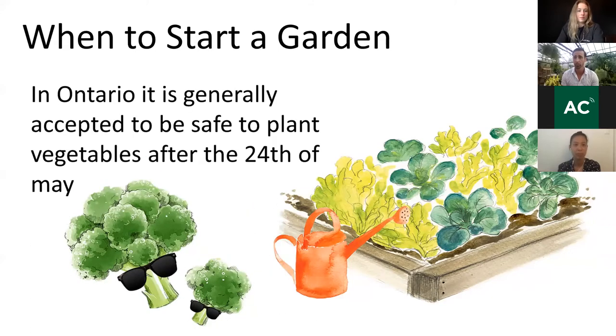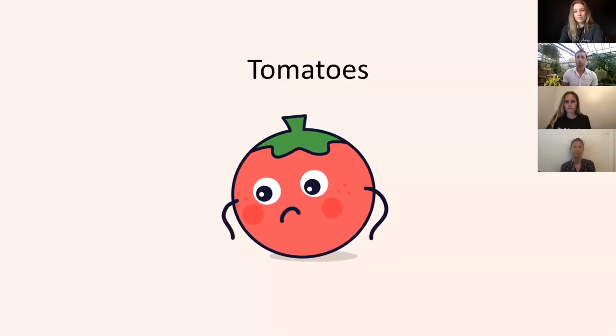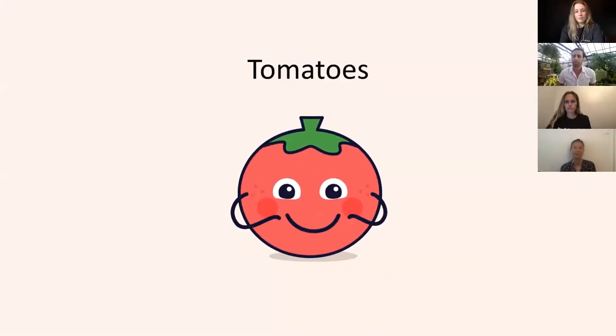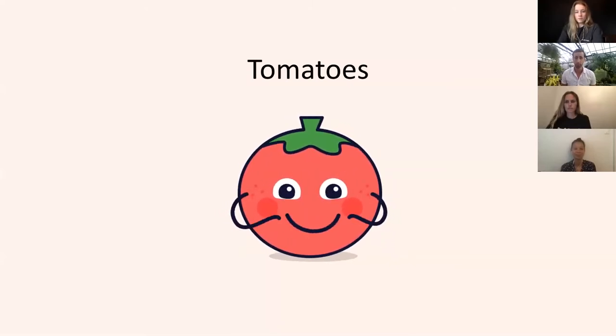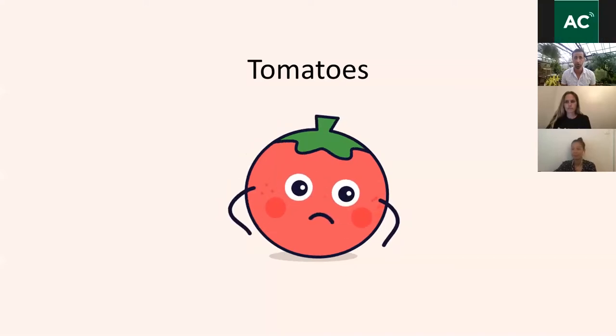As a generally accepted rule in Ontario, vegetables usually aren't started outdoors until the 24th of May, which is just a weekend or two past, so you guys are not too late to start. I wanted to begin with tomatoes because they seem like everybody's favorite starting point — usually the first vegetable that people grow.